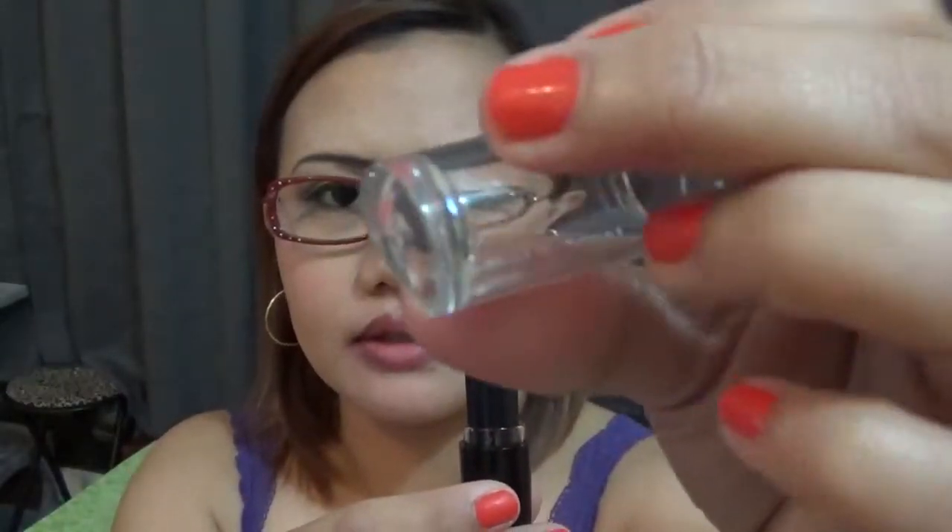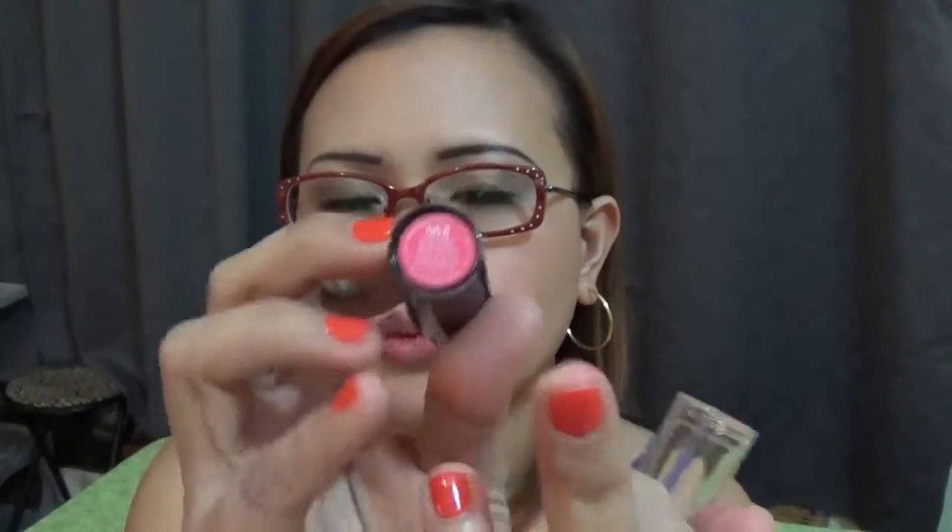It has a plain lid or cap, and at the bottom you can see the color-coordinated shade color and the shade name. One thing I hate about this lipstick is it always smears on the lid, so it always gets messy no matter how many times you clean it. I just let it be at this point — maybe if you're careful when removing or putting back the cap it would help, but for me I don't have time to be that careful, so okay, let's move on to the swatches.